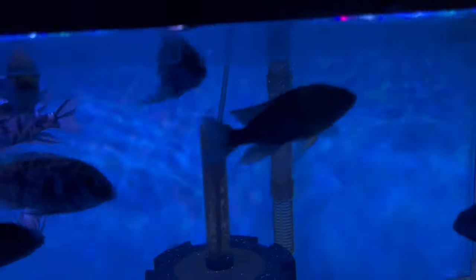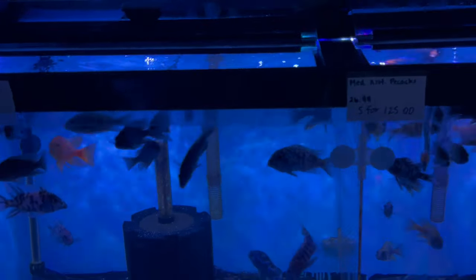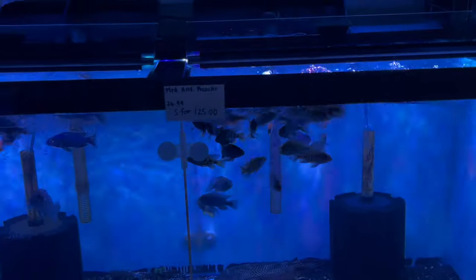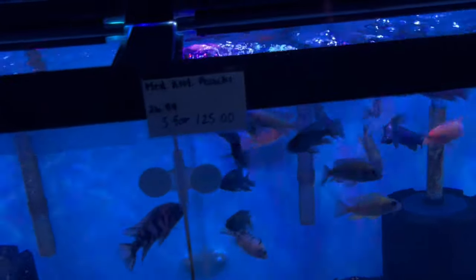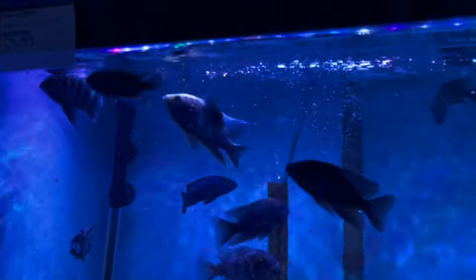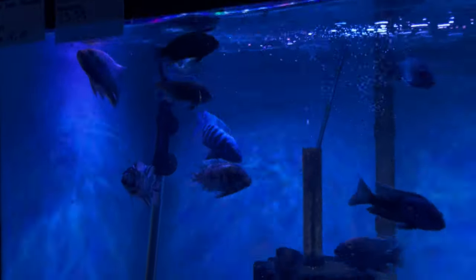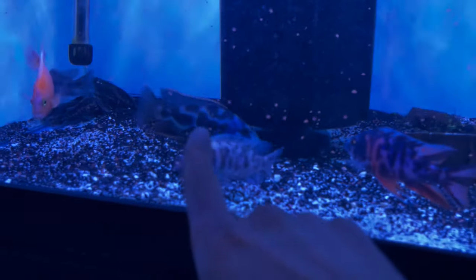Here we have some assorted peacocks, two different sizes — these eat like crazy, everybody knows that. They go crazy for the food. Nice big sulfur head right there, livingstone eye.